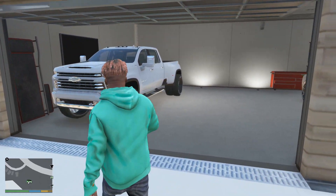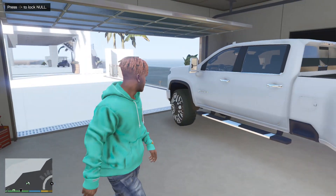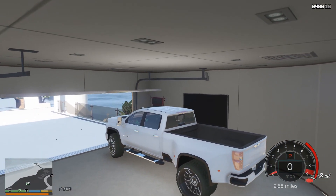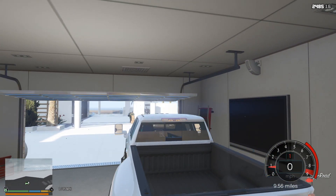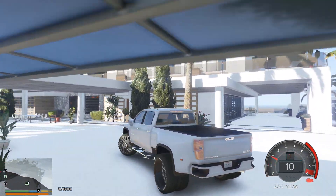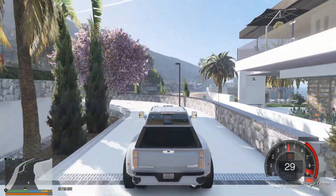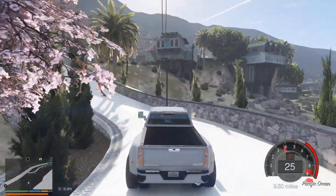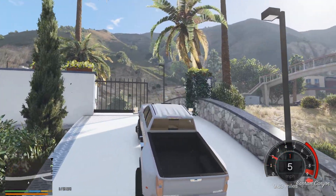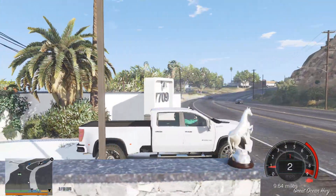We gotta hop into this truck and make our way all the way to the shop we had in Cyprus. We gotta go all the way down to Cyprus Autos — that's our shop that we had down there. We actually gotta hook up our trailer and transport the two cars that are left at that shop, because we are now gonna go ahead and get rid of it. Let me know if you guys think we should sell that shop.